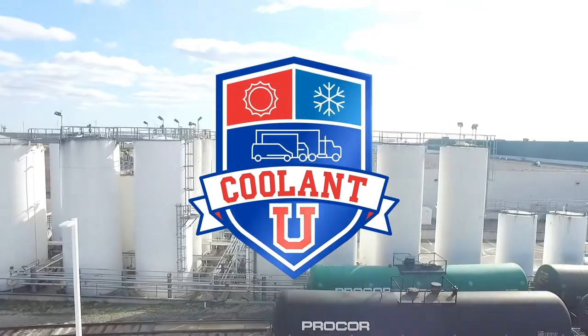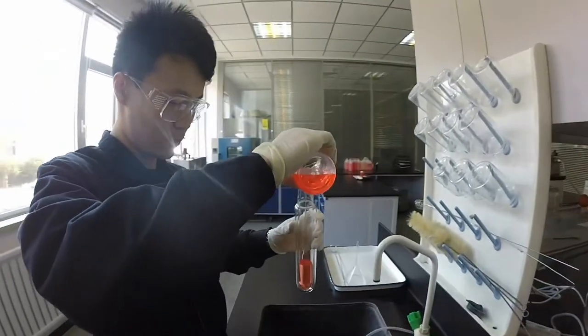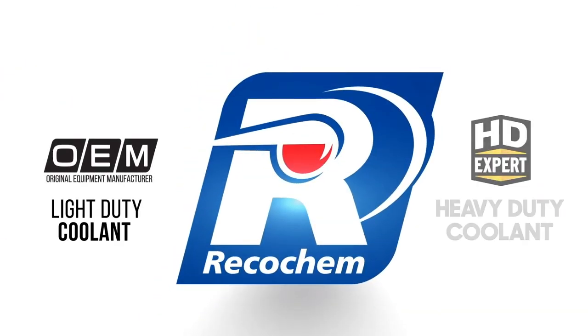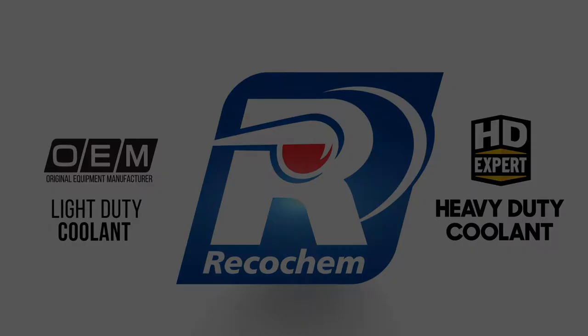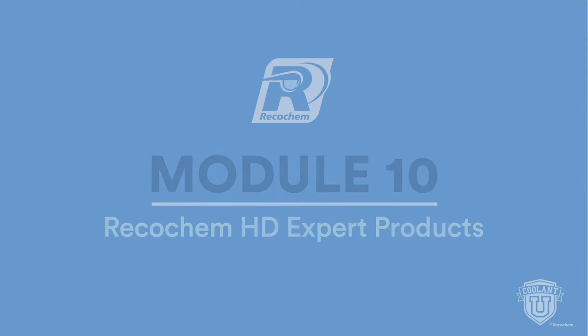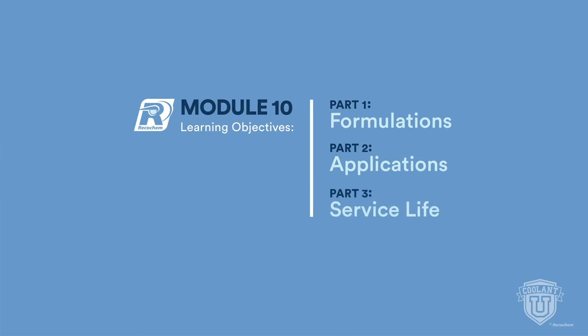Welcome to Coolant U, the 10-part video series that helps you reach a higher degree of knowledge about engine coolant. Made possible by RecoKip, your partner in formulating solutions. In this video, we'll explore HDXpert — six precision formulated coolants for heavy-duty engines.